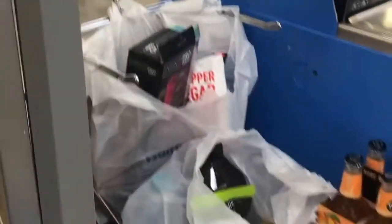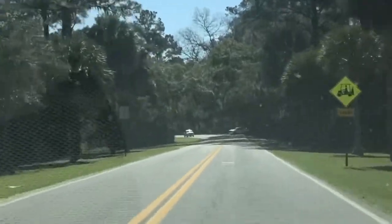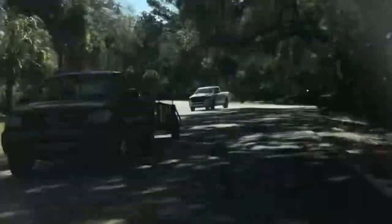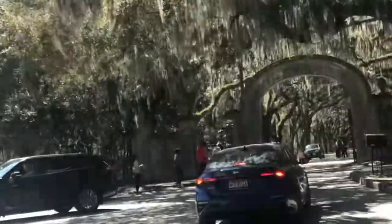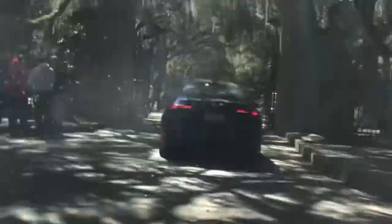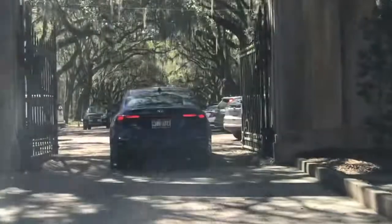We're going to check out the most famous park in Savannah, Georgia — a plantation. Let's see how bad the traffic is here. We're going to park. Wormsloe 1913 Plantation.